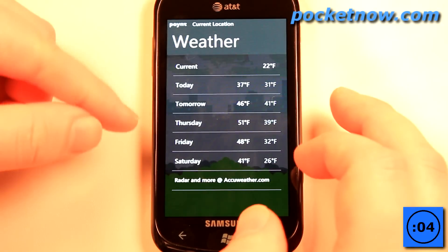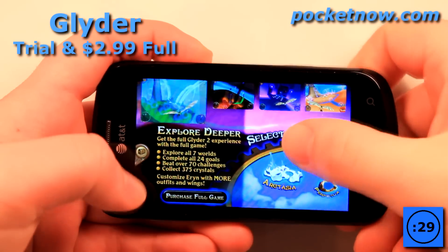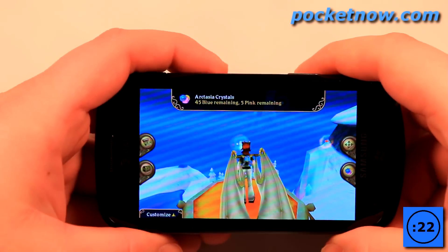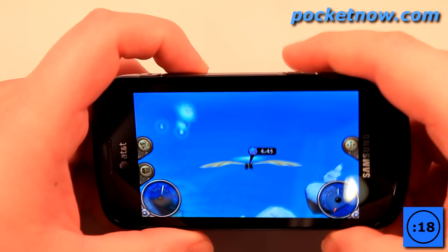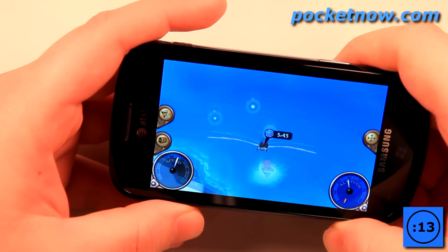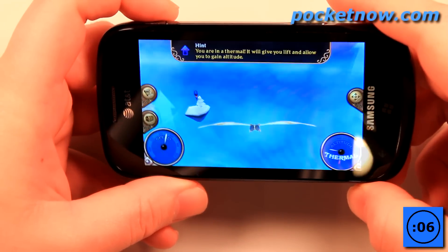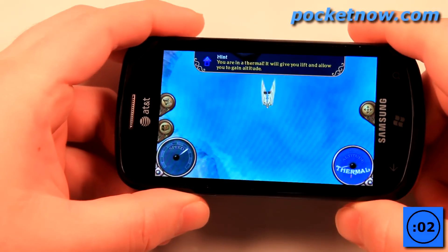Glider is a game where the object is to fly around different worlds and collect rings, gems, and other cool stuff. It ties directly into your Xbox Live account, so you earn Gamerscore for certain achievements. The game uses the accelerometer as well as the touchscreen to navigate through different worlds. You can collect gems, but if you crash into the ground in an updraft area, you lose the game.